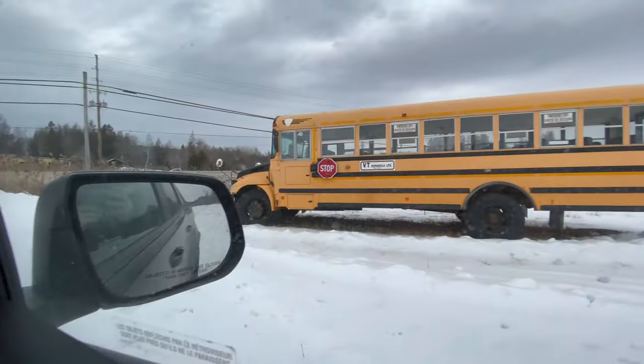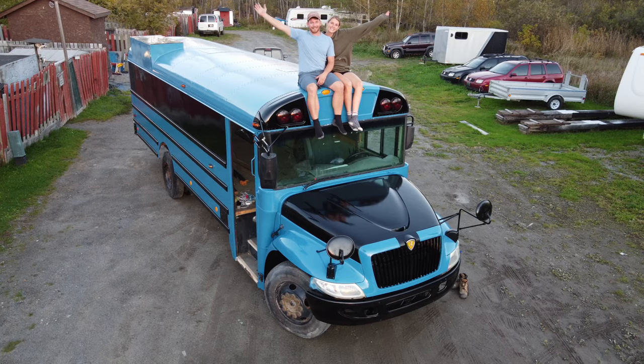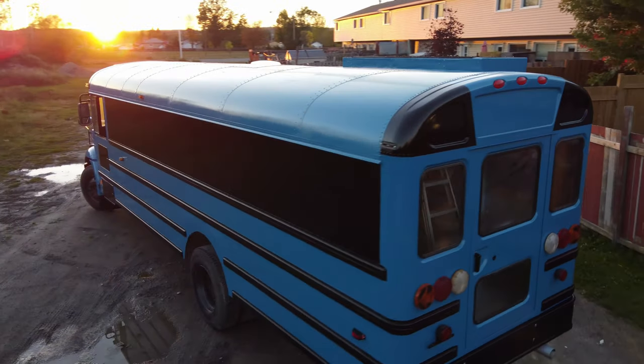Hey guys, we're Adam and Steph, and we're nine months into converting this old school bus into our dream tiny home on wheels. We of course started by gutting our bus completely, and since then we've worked on a few major projects to get it looking the way she does today.